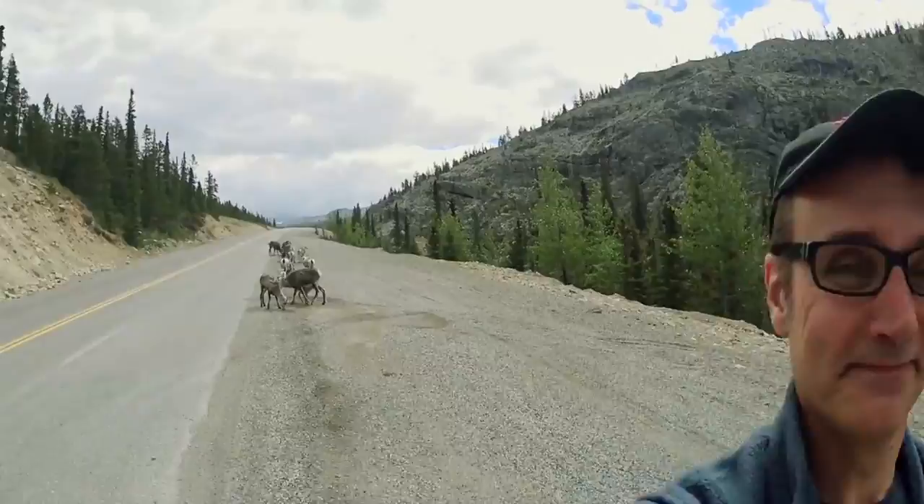Here at Adventure Toyota, this is what the show is all about — these guys, mountain goats, hanging out here on the Alaska Highway in Northern British Columbia. Phenomenal. Enjoy!